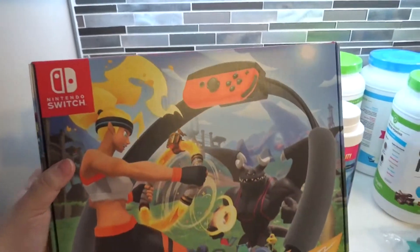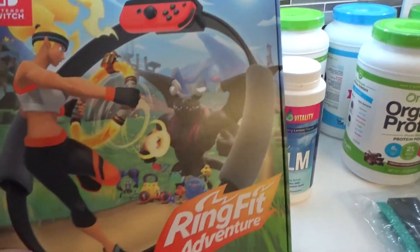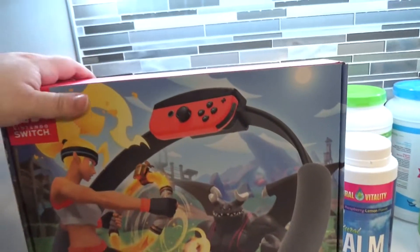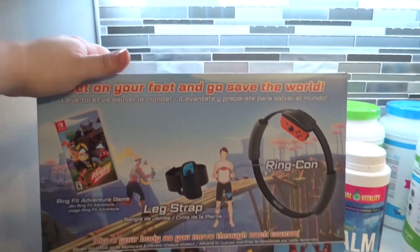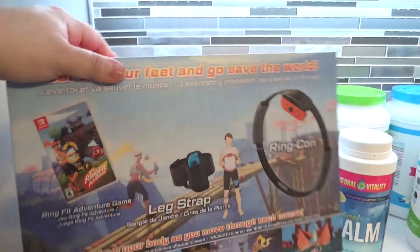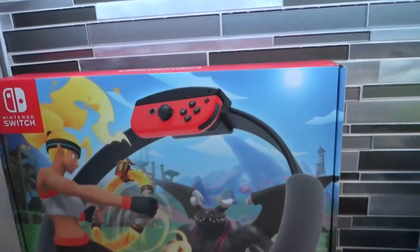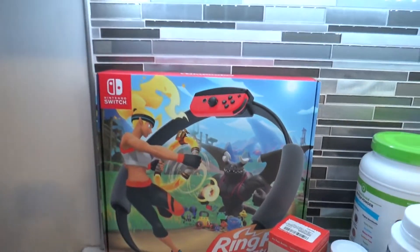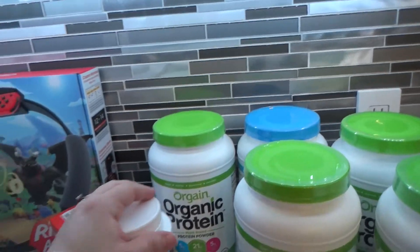Something I'm really looking forward to using with my family is the Nintendo Switch Ring Fit Adventure. We're going to open this up tomorrow and I cannot wait. I honestly don't know too much about it, but my husband and my children have been raving about this. I'm very excited to open it up and spend time together while getting in some good exercise.